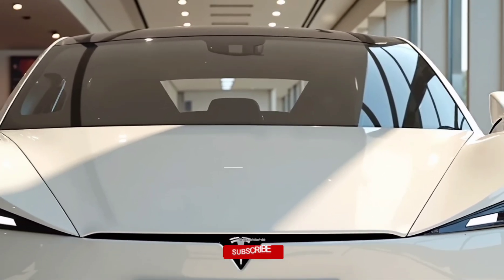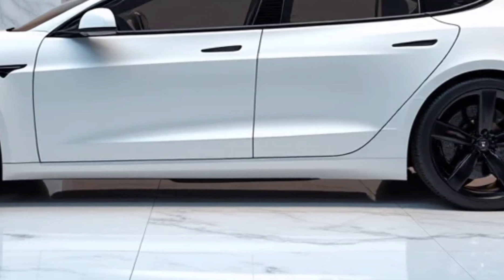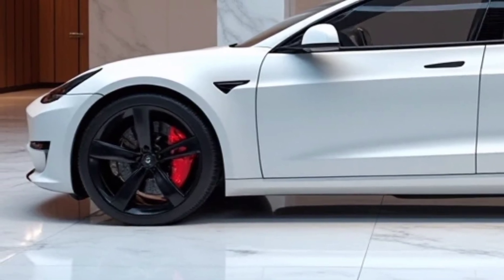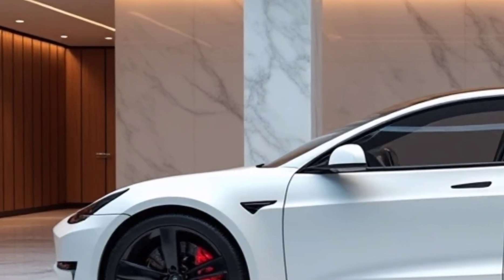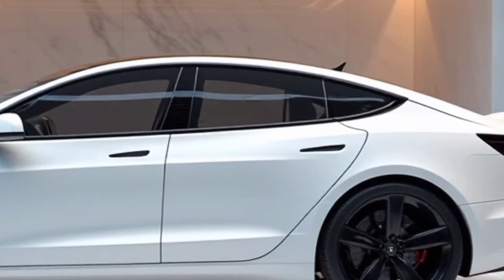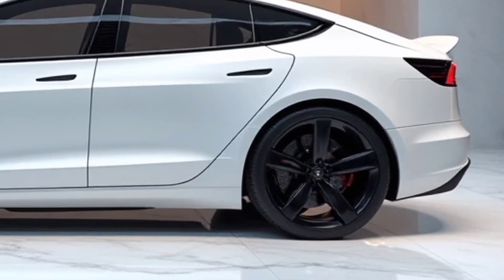Tesla has been a leader in the EV industry, and the 2025 Model S Plaid is a testament to their commitment to innovation and performance. The exterior design remains sleek and futuristic, with aerodynamic improvements that enhance efficiency and range. The signature low-slung profile, frameless windows, and flush door handles give it a seamless look, while the new LED lighting system enhances visibility and aesthetics. Tesla has made subtle refinements to the front and rear for better aerodynamics while retaining the aggressive yet elegant appeal.